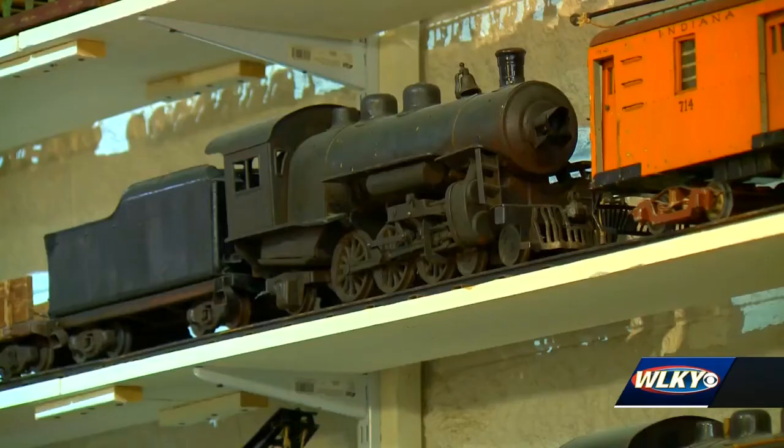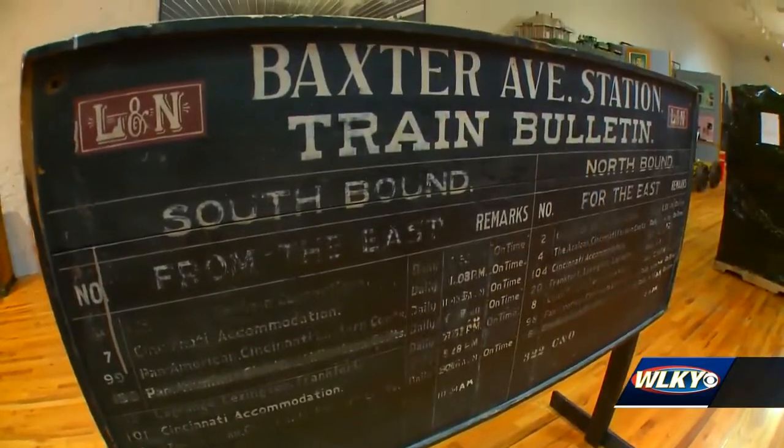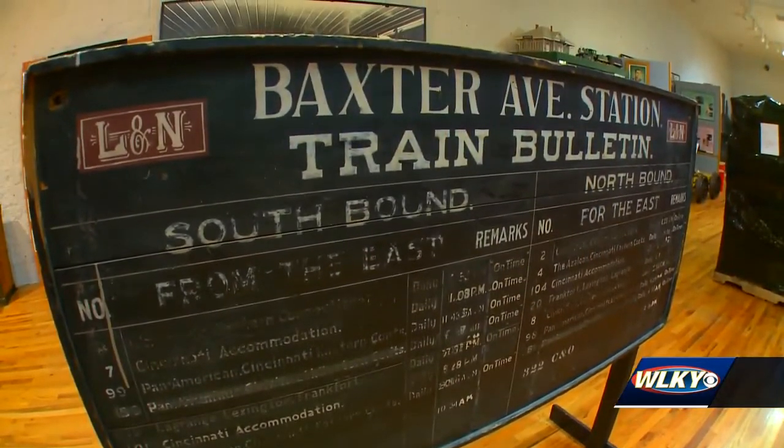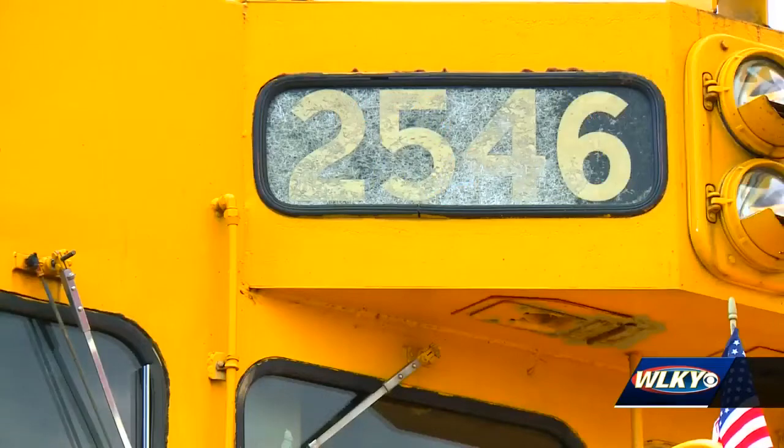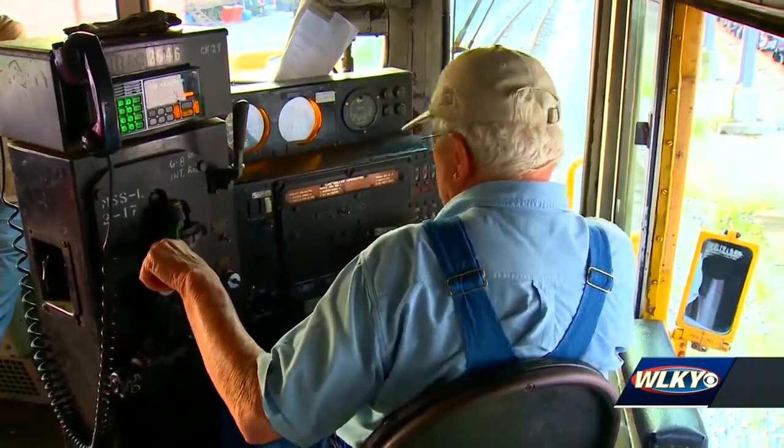The museum takes you through the history of the railroad. The museum was set up in 1954 to preserve railroad history and educate the public about the railroads. Greg Matthews with the Kentucky Railway Museum says volunteers help keep the museum up and running just like they do the locomotives.